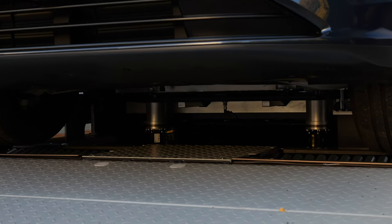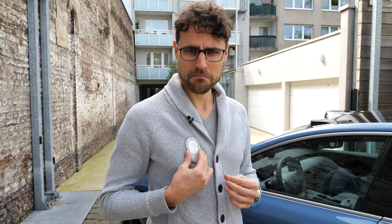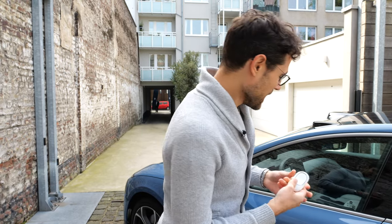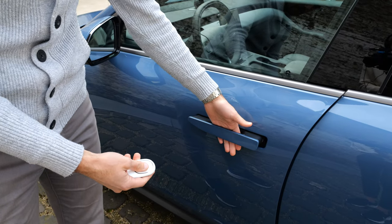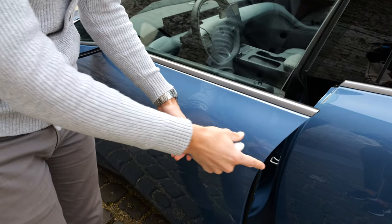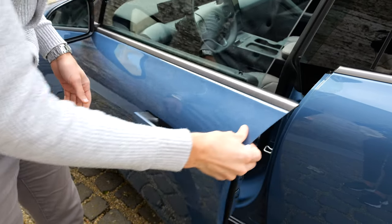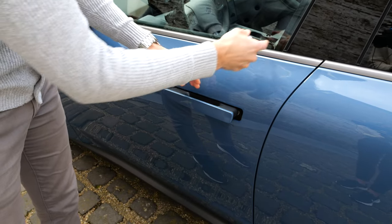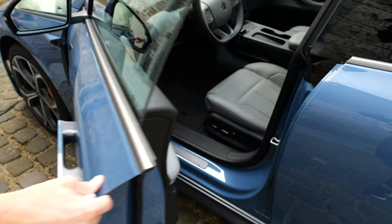This is the key fob — it looks like maybe a token of some kind. When you open the doors you can see there are flush door handles that come towards you automatically. As for the door closing sound, these are frameless doors, and they're among the very rare frameless doors which sound good — although these do not.